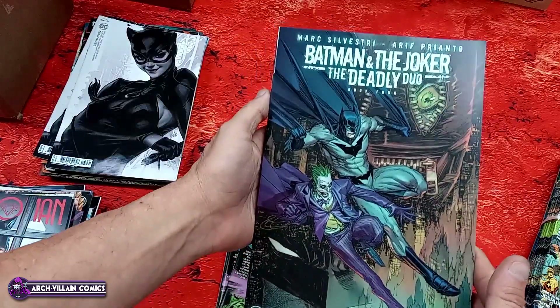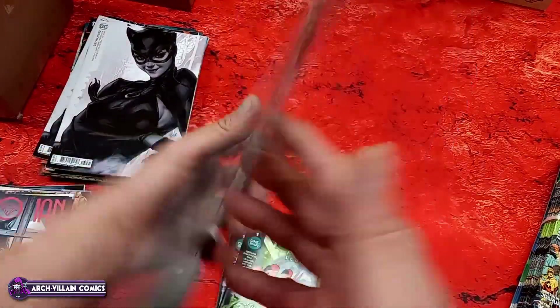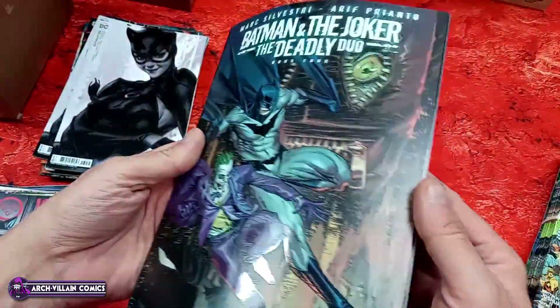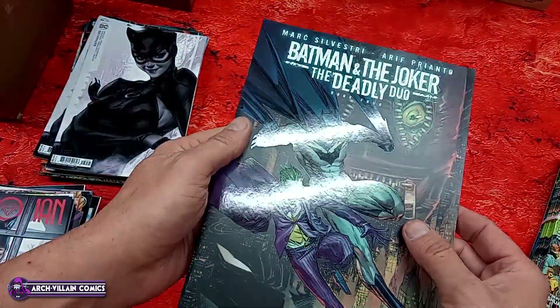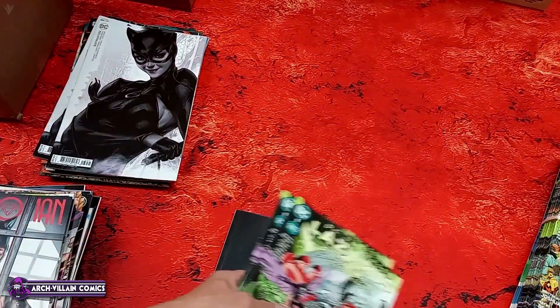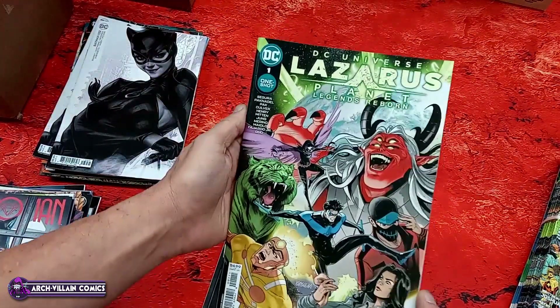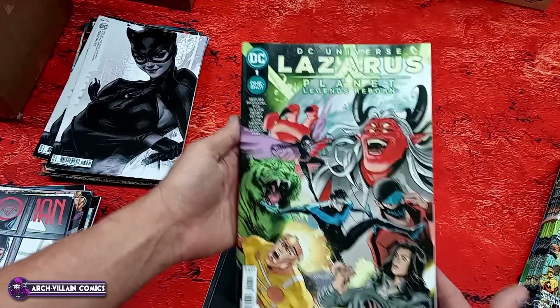Batman/Joker: The Deadly Duo number four — cardstock cover, $4.99 cover price. Cardstock — tappy tappy — and it's got that partially shiny, partially matte finish I keep going on about. DC Universe Lazarus Planet: Legends Reborn one-shot — I think this is a reorder; that looks familiar.